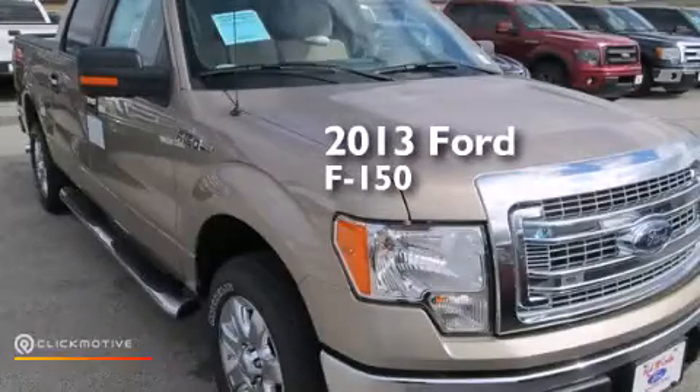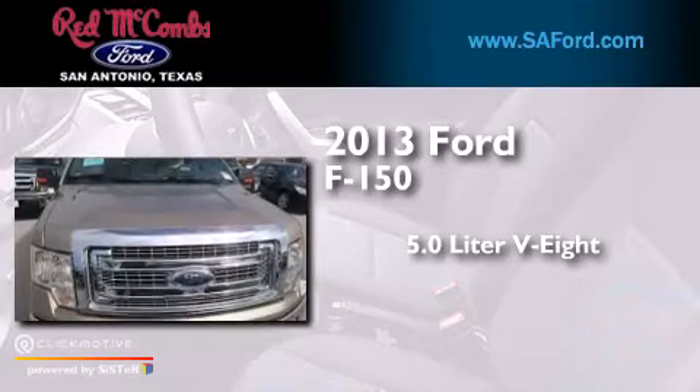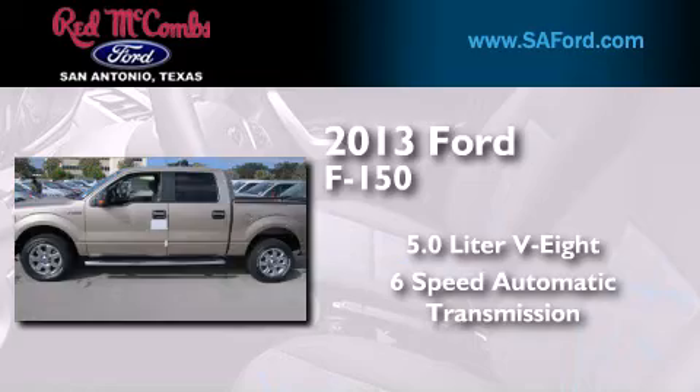This is a brand new 2013 Ford F-150. It has a 5.0 liter 8-cylinder engine and a 6-speed automatic transmission.